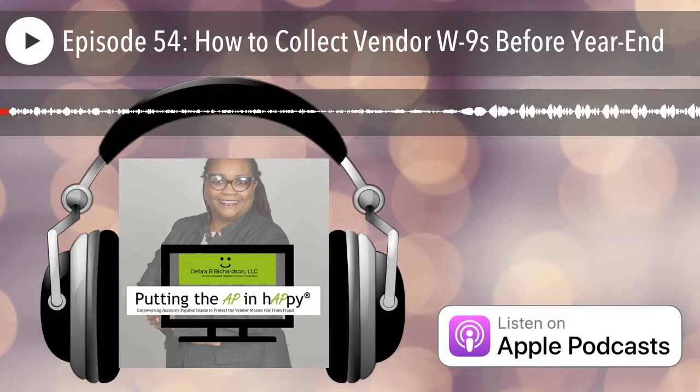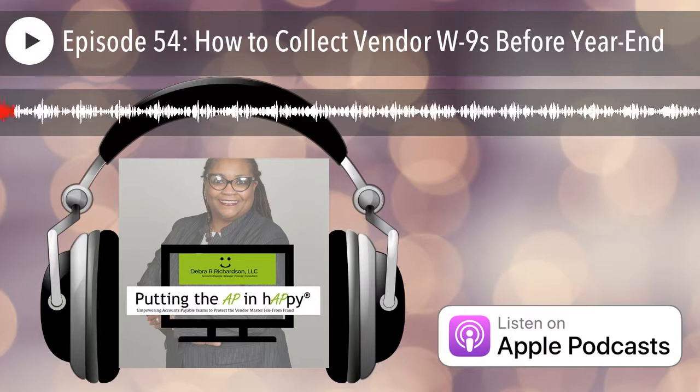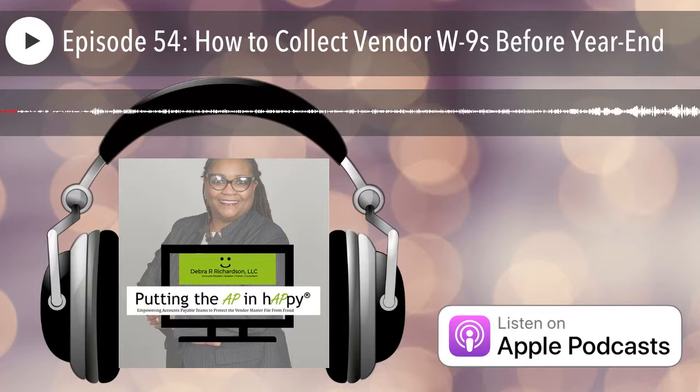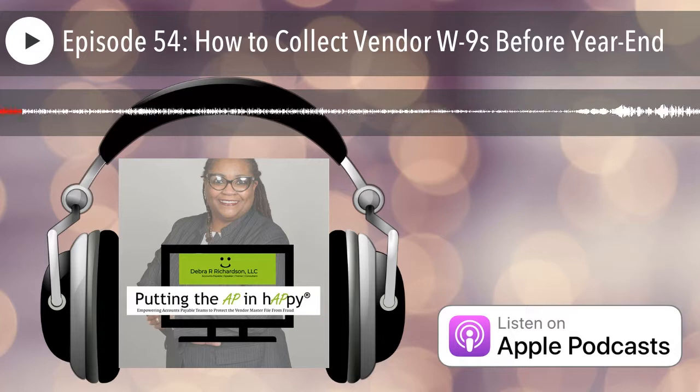Hello everyone, this is Debra Richardson and today I am putting the AP in happy, where accounts payable teams are empowered to protect the vendor master file from fraud. This podcast will give a voice to accounts payable team members by talking about the growing reality of cyber attacks in their world and which vendor setup and vendor management techniques they can apply to protect the vendor master file from fraud.